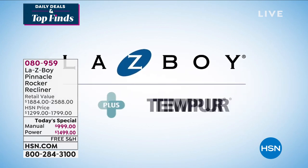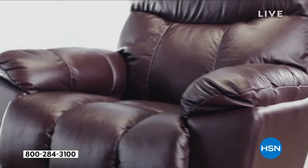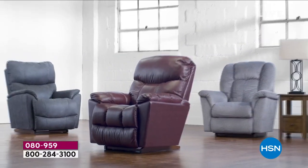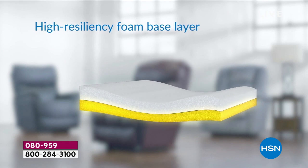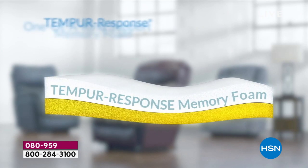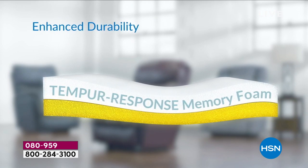Lazy Boy Plus Temporal Response Memory Foam. The innovation of comfort with advanced pressure relief and support provides the ultimate relaxation. Our recliner cushion includes a high resiliency foam-based layer topped with a layer of Temporal Response Memory Foam for one-of-a-kind support, deeper relaxation, and enhanced durability.